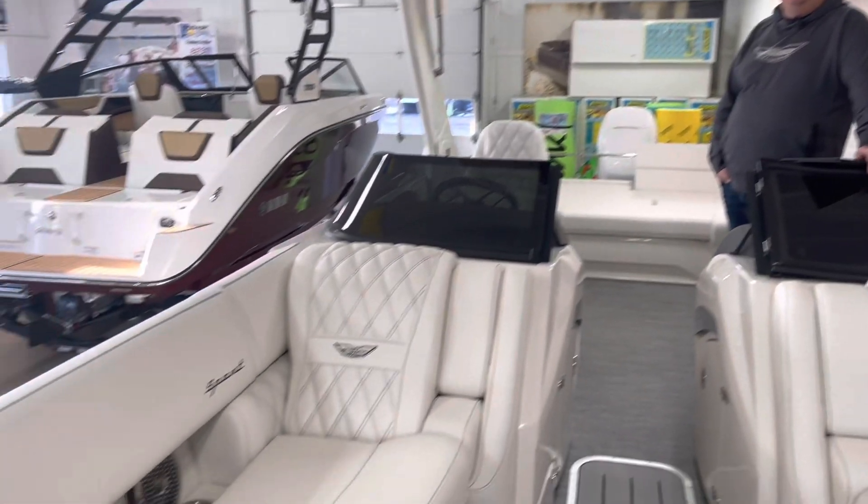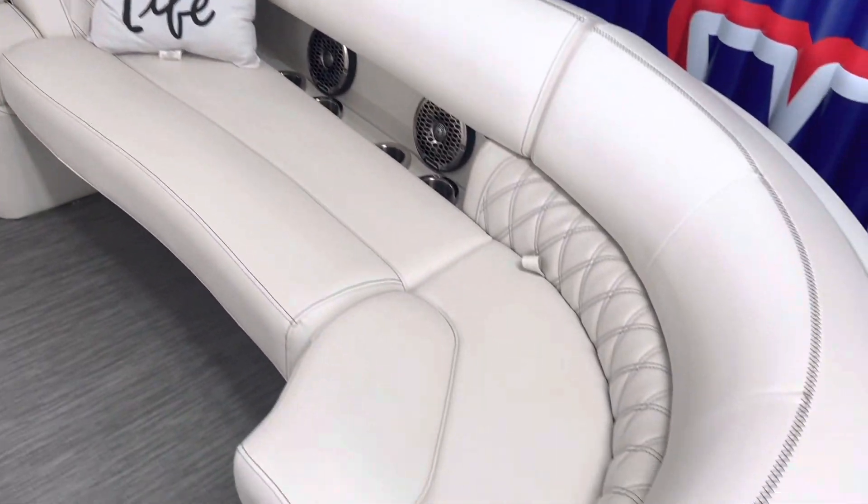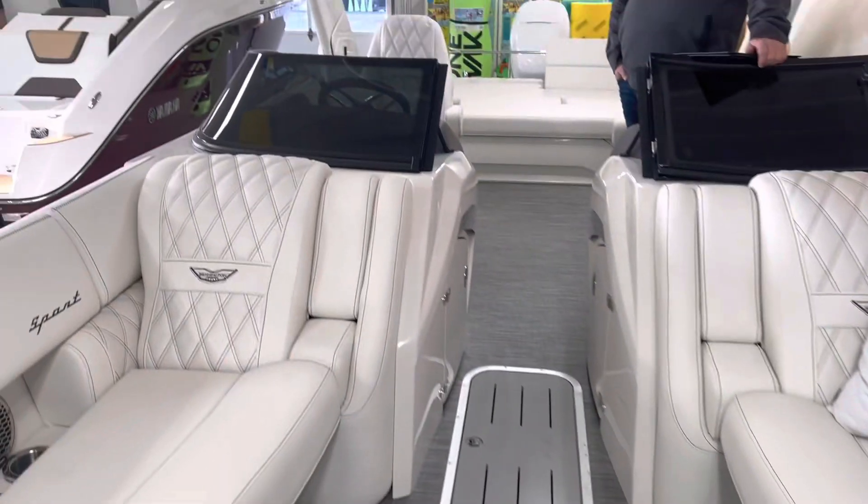Beautiful boat. We have just put it in the showroom. It is silver with a white accent and white upholstery with stitching.